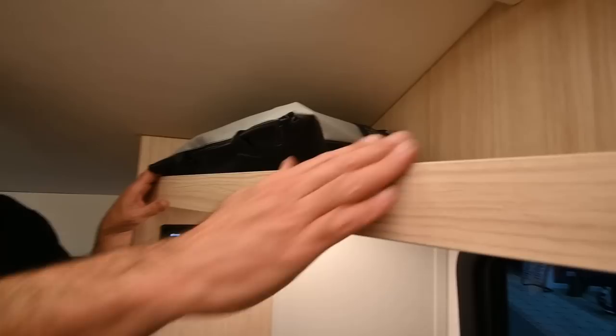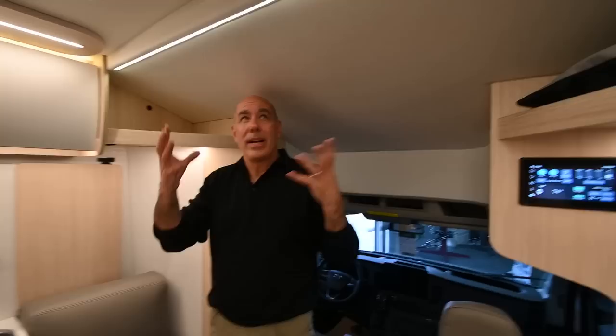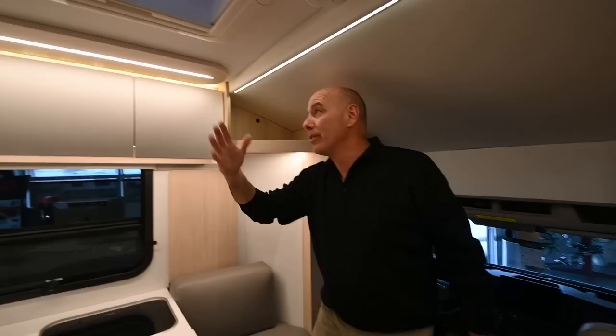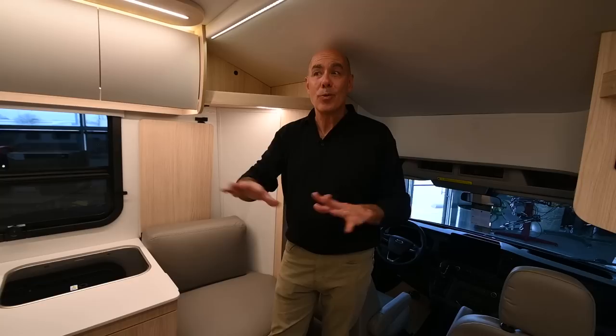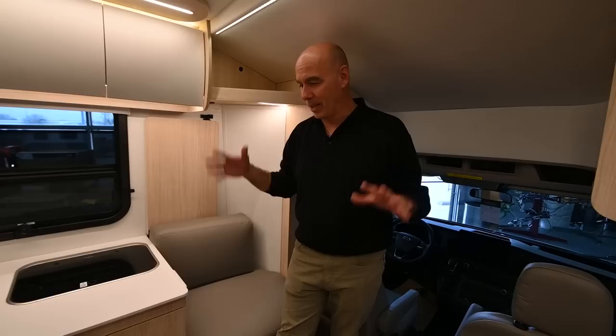There are nice little cubbies for storage up here. One change moving into 2023 is that we don't have puck lights in the ceiling — it's indirect diffused LED lighting. This makes for consistent lighting throughout the whole coach, not hot spots of bright areas here and there. It's really equal lighting throughout, and they are dimmable too. So if you're in the evening and want to bring the lights down a little, you can do that.